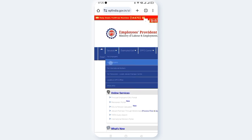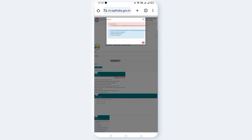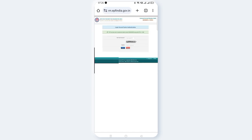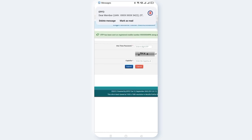Navigate to services for employees and member services. Then go to the e-PFS sign-in page. Enter your e-PFS credentials and captcha, and sign in. For the second factor, link your mobile number and enter the OTP.